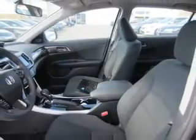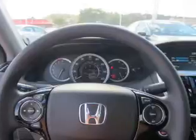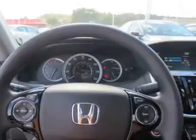Inside you'll find Bluetooth connectivity, digital radio, Sirius XM satellite radio, an auxiliary input, remote start, steering wheel controls, push-button start, automatic climate control, a backup camera, and curtain head airbags.